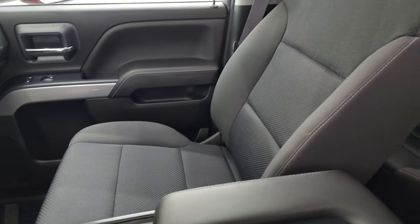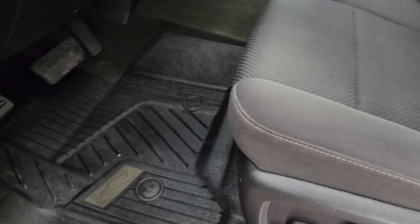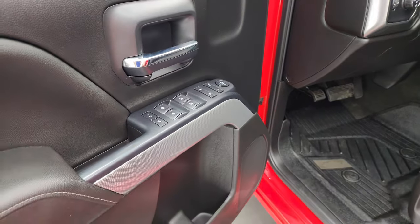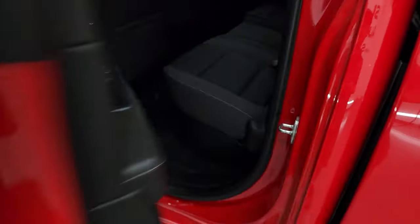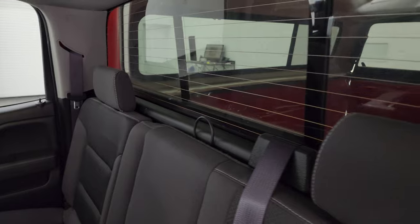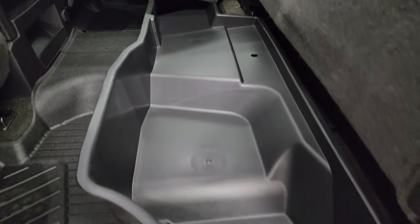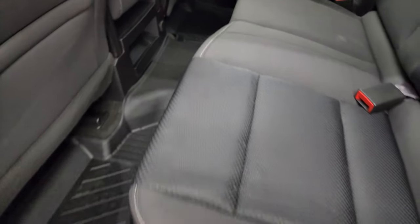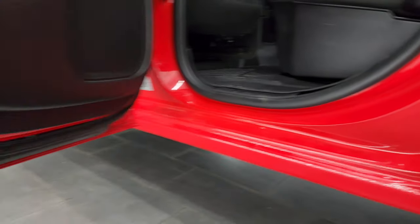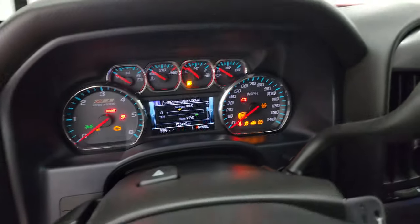Inside, the 2LT package gives you the black cloth interior with 40/20/40 split bench seating in the front — no major rips or tears on those seats. You get the power driver seat, factory all-weather floor mats, auto headlamps, four-wheel drive, tilt and telescopic steering wheel, power windows, locks, and mirrors, and the Z71 trim on the doors. Back seats are just as clean as the front — no rips or tears — and it does have the LATCH child safety system. Fixed glass rear window with built-in rear defrost, seats fold up with a storage area underneath, factory all-weather floor mats in the back, side curtain airbags, and the inside and bottoms of the doors all look very good.